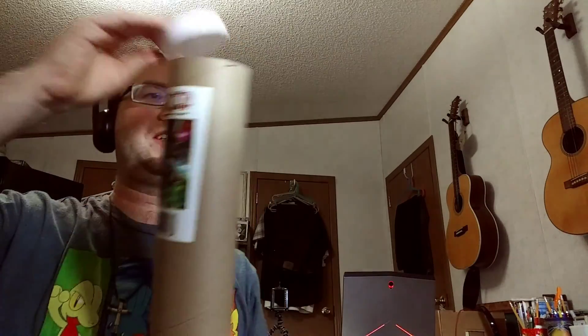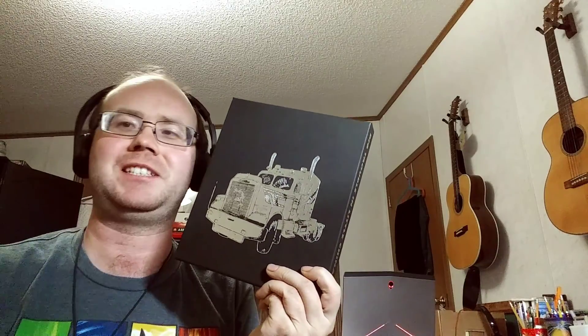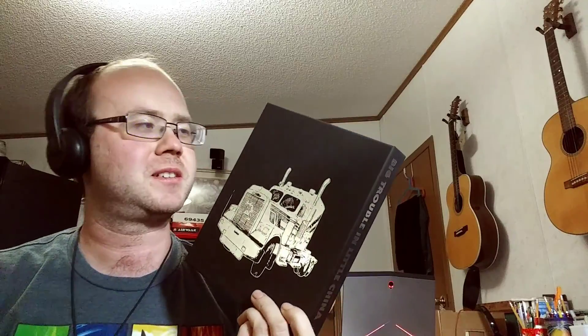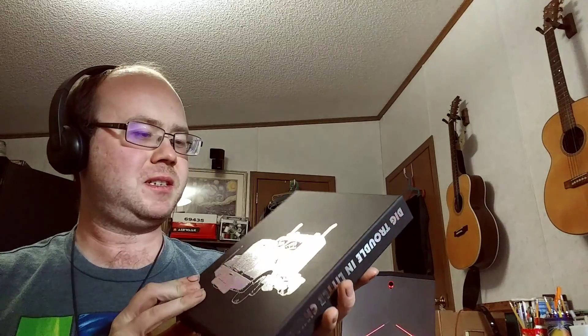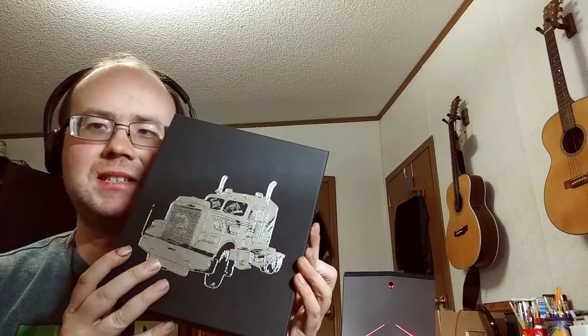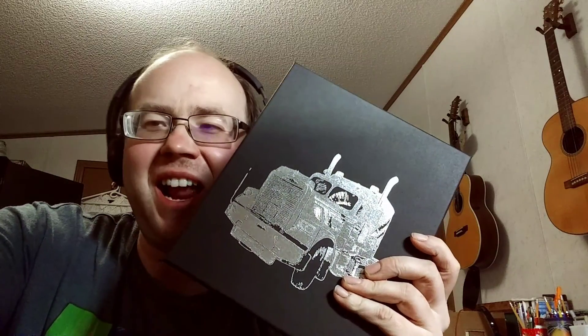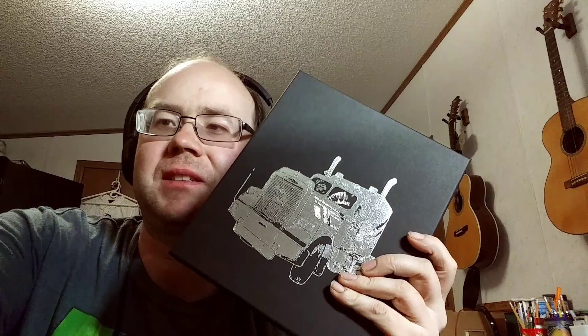I just wanted to share this with all of you — I was excited, finally got it. I mainly wanted to get the new vinyl, a little something to add to my very small collection of soundtrack-type stuff and a few other things. Pretty neat. Well, that's about it for this one. I will see all of you in the next one — take care, God bless, and other things.